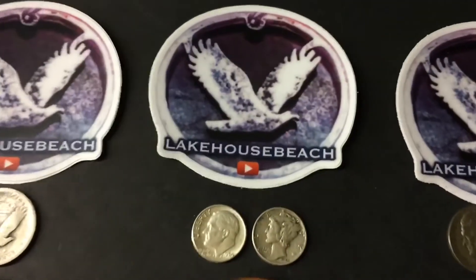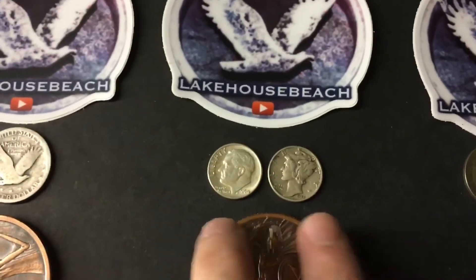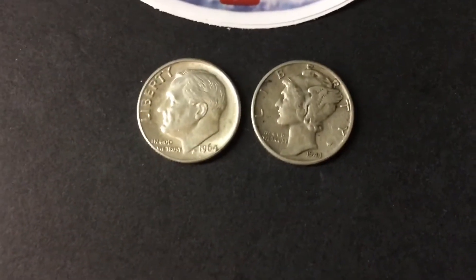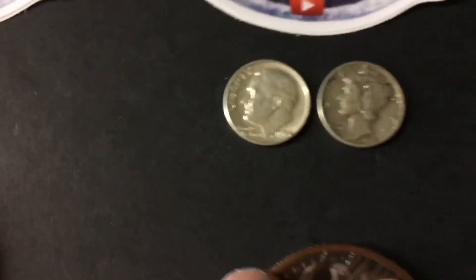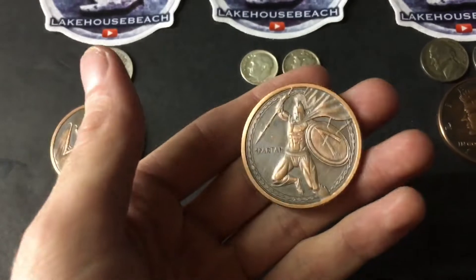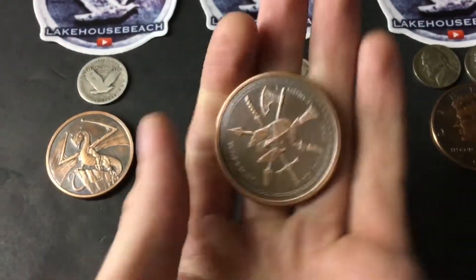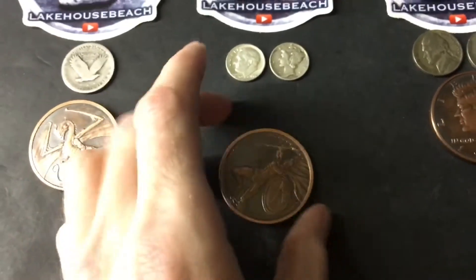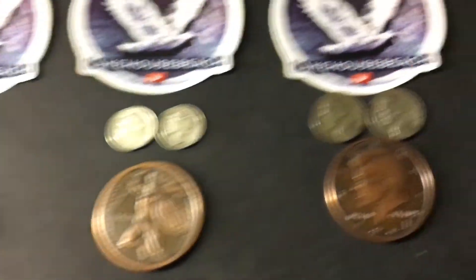The second name I draw is going to get a lake house beach sticker, two silver dimes — one is a Mercury dime, 1944, and a 1964 Roosevelt, both 90% silver — and you're also going to get an antique copper round, the Spartan, which is a pretty awesome round as well. They look really cool antiqued, so that's the second name I draw.